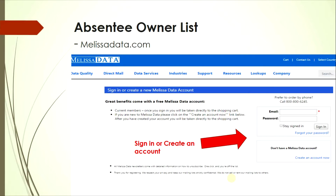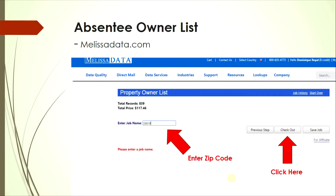If you're not signed in, create an account to complete the purchase. Once you have an account, enter a job name — I normally use the zip code I'm targeting to stay organized. Then click 'Check Out.'